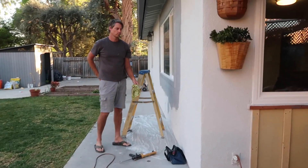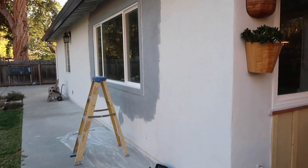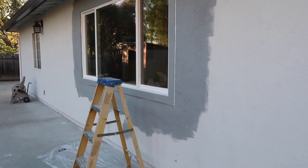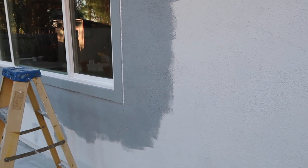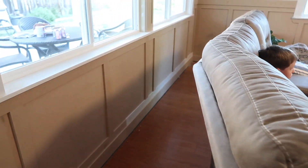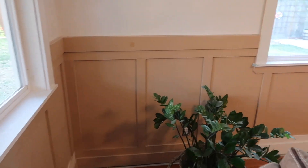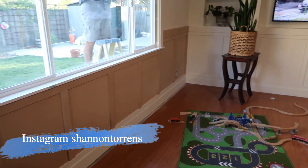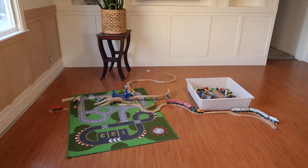Grant has just finished all of the stucco around this window and framing it, and now he's primed it. As you can see, we're almost done with this project — all we have to do are a few more steps inside. And since we've come this far, we just want to finish the whole thing. We will be adding carpet into that living room, and everything outside is finished except we're adding a light and finishing up some painting out here. We've decided we're going to get it painted by painters so we can just get it done quickly.